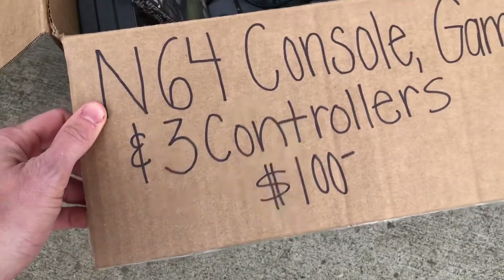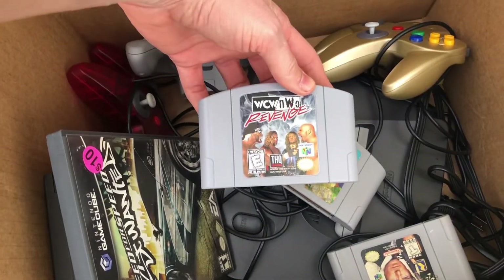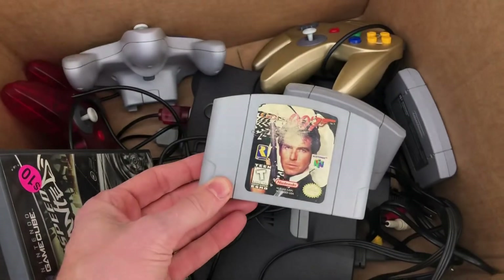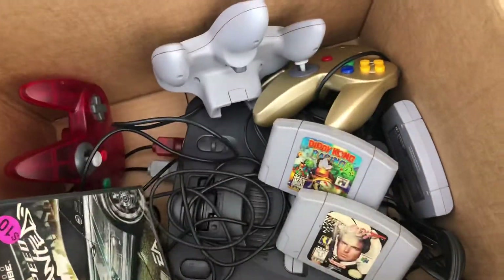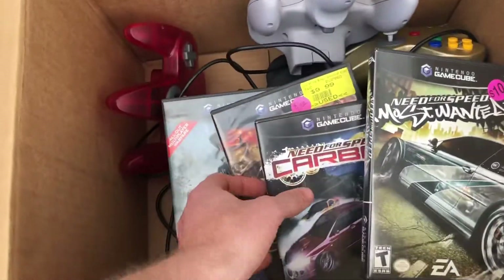There was another guy who had some retro games and he wanted 100 dollars for just the N64 with some games. I got WCW NWO Revenge, Diddy Kong, and one of my favorite N64 games, 007. Plus three junk non-branded controllers. I got him to throw in some GameCube games for that hundred bucks. Not the greatest deal but that's probably worth 150 or so.